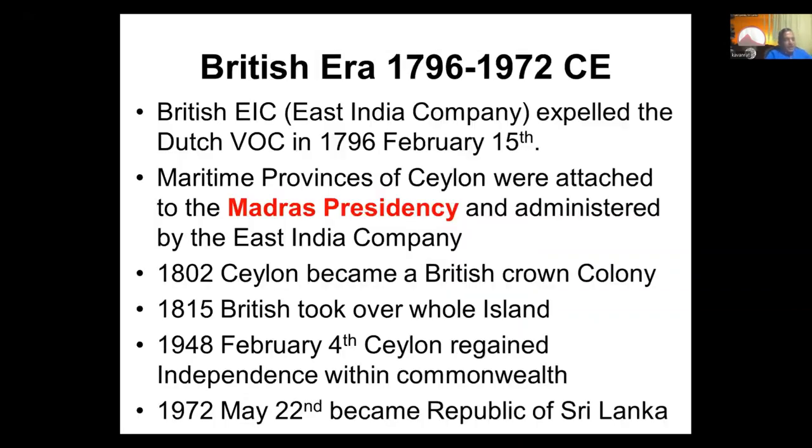We started in 1796 under the British East India Company, and we were part of the Madras presidency. If not for a decision for Britain to take us under the crown directly in 1802, I think we would have become like Tasmania, a small island off the coast of a bigger country called India. Britain took the whole country over in 1815. We got independence in 1948 and became a republic in 1972.